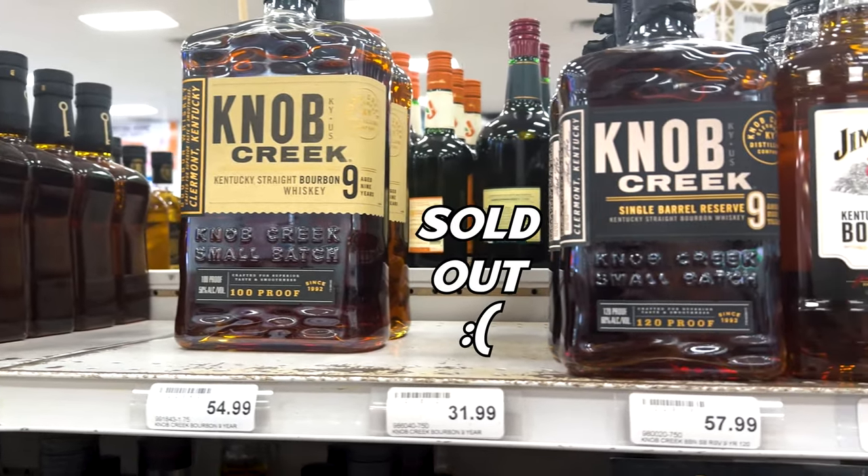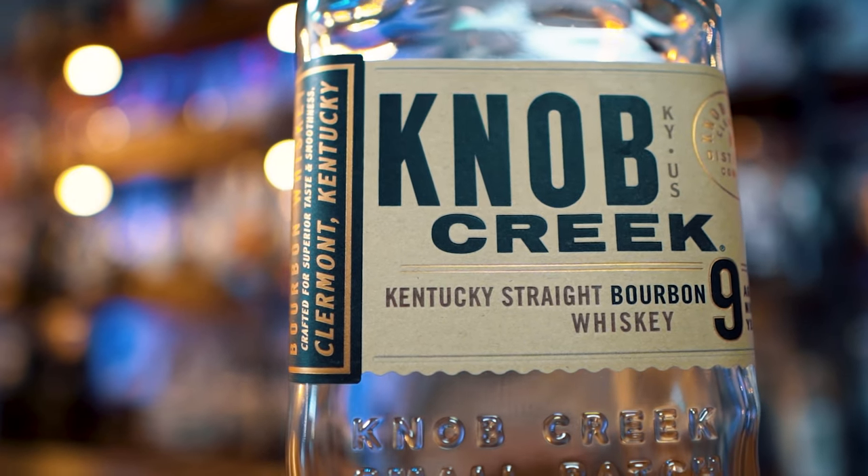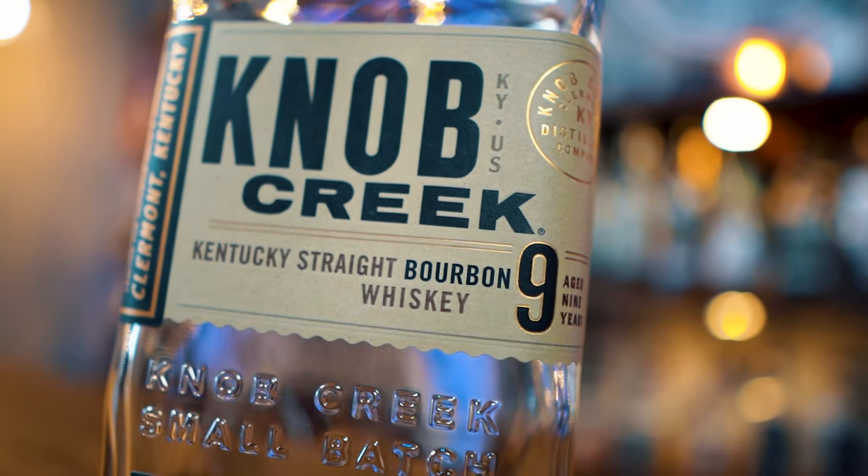The first two bottles: we're going to be talking about the Knob Creek 9-Year Small Batch and the Knob Creek 9-Year Single Barrel. Starting with the Knob Creek 9-Year Small Batch — this bottle is perfect proof that you can have a really high age statement and be affordable and be delicious and be on the shelf. Knob Creek has always been the staple of Jim Beam, in my opinion, of their power to just put out age-stated stuff all the time. It's just one of my favorites. It's a classic.